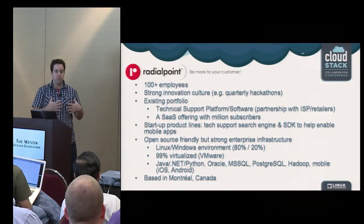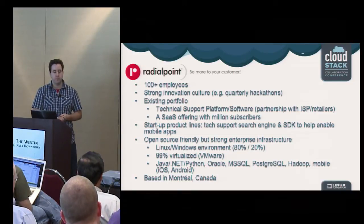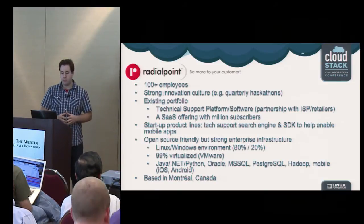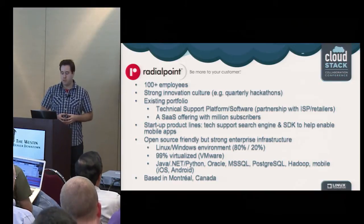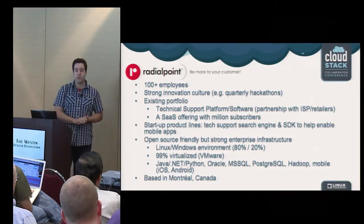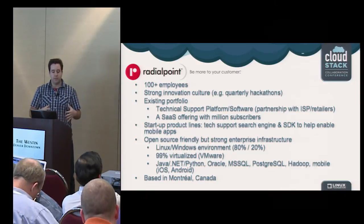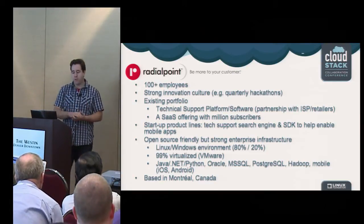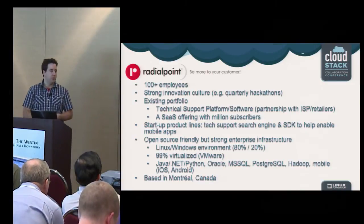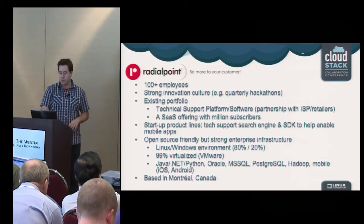We also more recently looked into new products — we're developing a search engine for tech support, and we have an SDK to help enable tech support channels on mobile apps. We're a very open source friendly company and use a lot of open source technologies, but our core infrastructure is mostly enterprise — a strong VMware platform. It's a mixed, almost fully virtualized environment using popular technologies. We're also based in Montreal, like CloudOps.